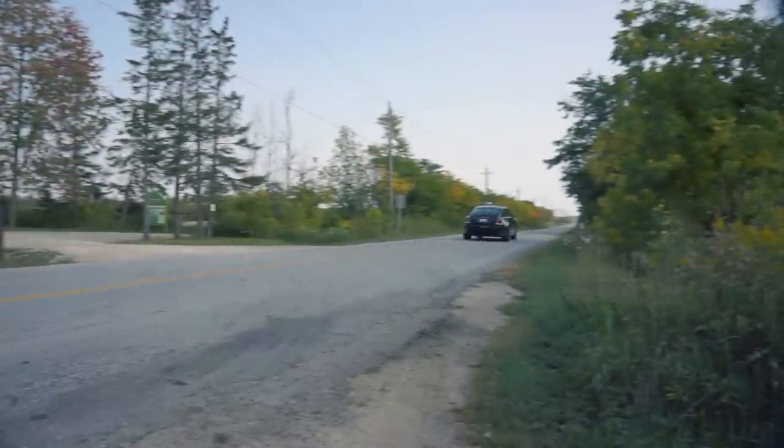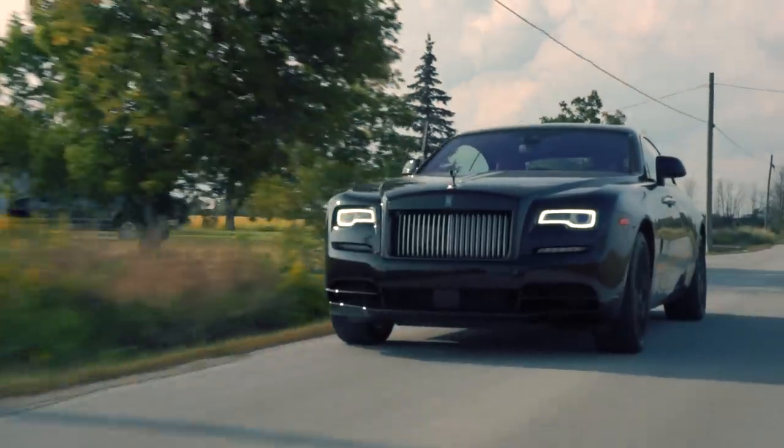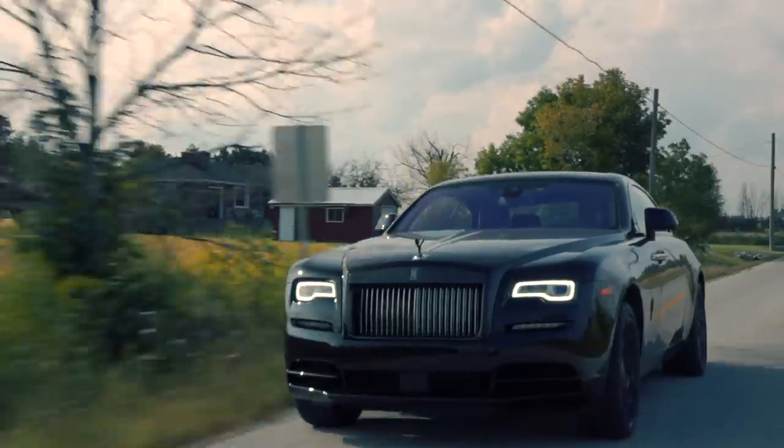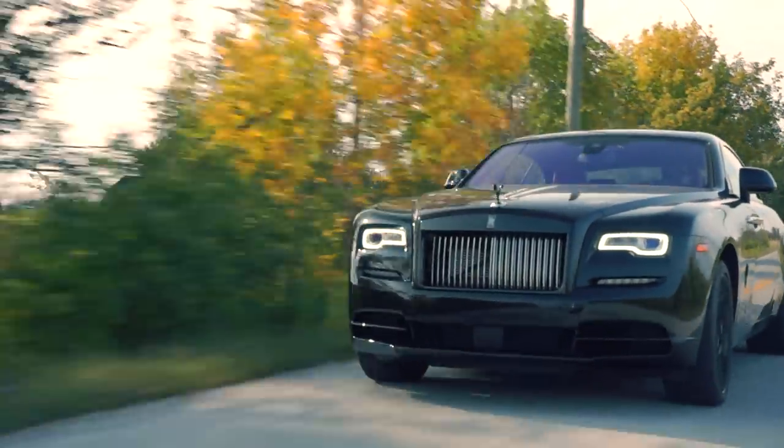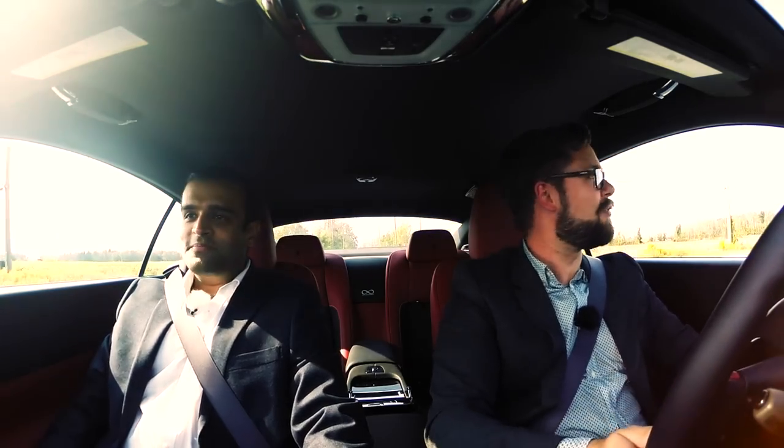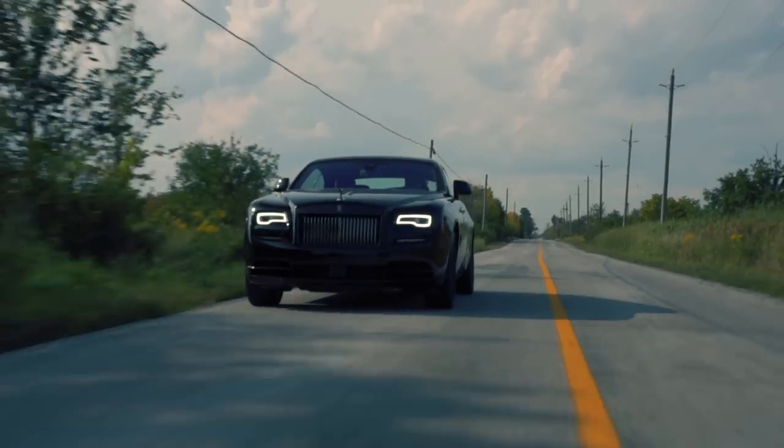The black badge is intended to lower the average age of Rolls-Royce buyers, because people who are in their late 20s can afford Rolls-Royce products. No we really can't — not even close. Absolutely not. Never in a million years.